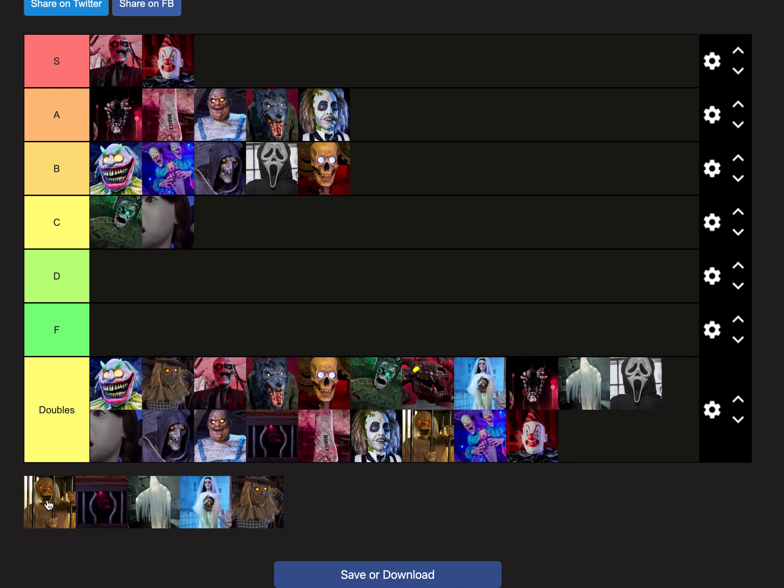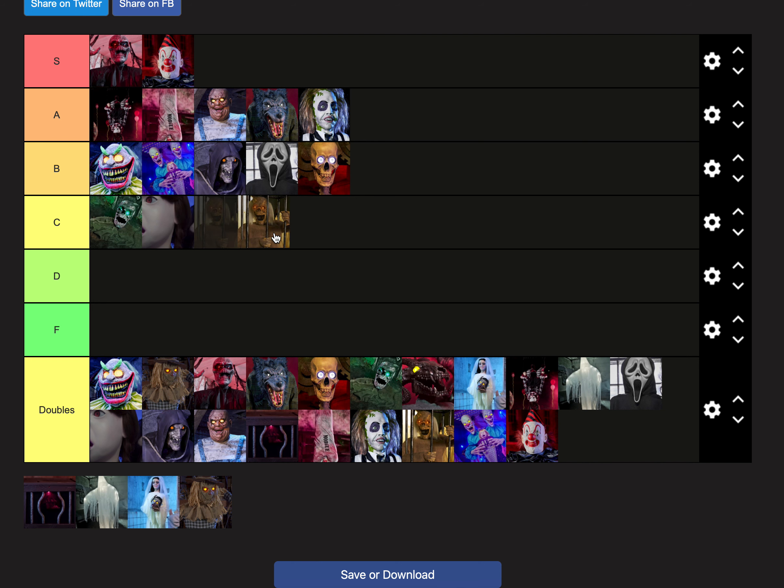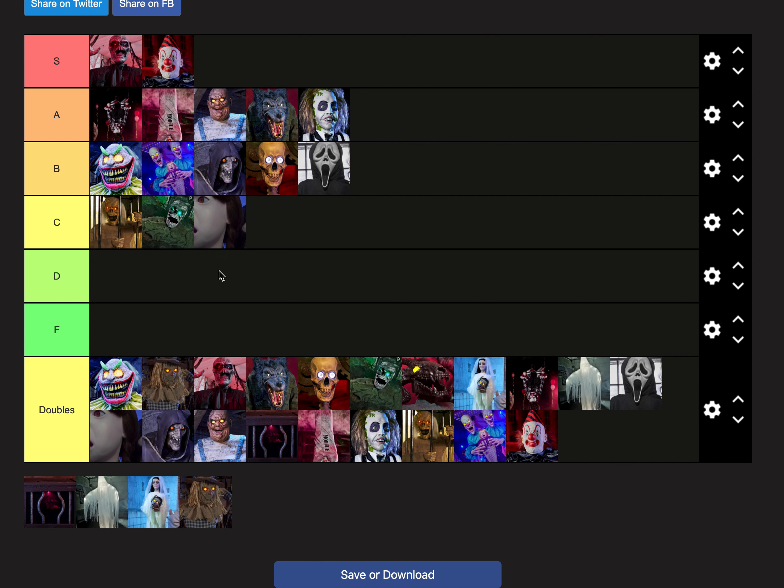Barry — I never saw this guy in person in 2021, but I saw him of course in 2022. He's fine — not that good, kind of unique I guess. I'm putting him at the top of C tier. He's not that scary. He's a nice walkthrough prop and it was good that they had him in the walkthrough in 2022, but other than that he's not really that good.